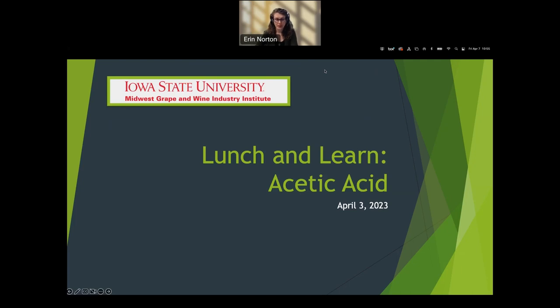Hello, everyone. My name is Erin Norton. I'm the Associate Director of the Midwest Grape & Wine Industry Institute based here at Iowa State University. This presentation is a repeat of one we did on April 3rd, 2023. We had some technical difficulties with that recording, so this is a repeat. There were many people interested in the content, so hopefully you can find it posted to our YouTube page. If you have any questions, please feel free to reach out afterwards.